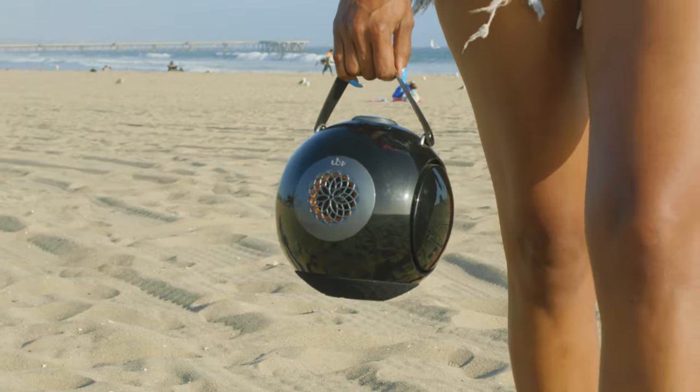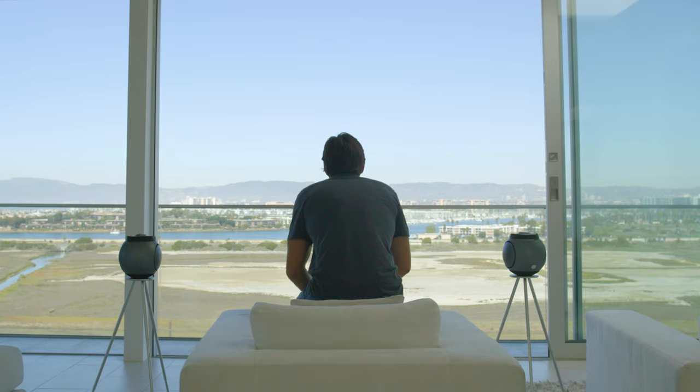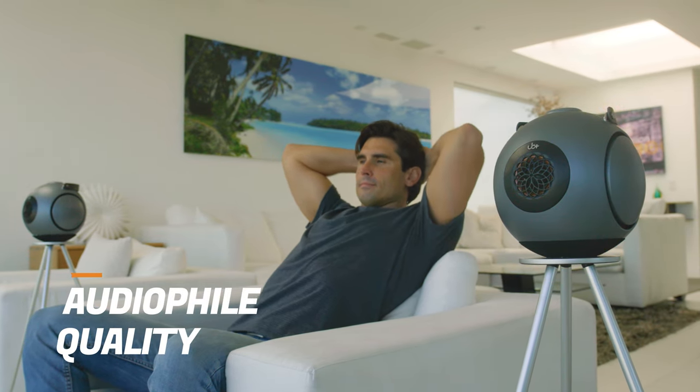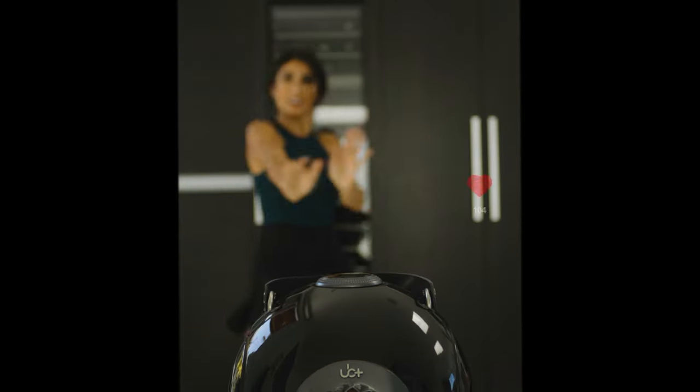Take music wherever your day takes you. DB is by far our most powerful speaker, with distinctive sound quality and artistic appearance. Enjoy music with second-to-none sound quality, a cinematic home theater experience, or go viral with our speaker.